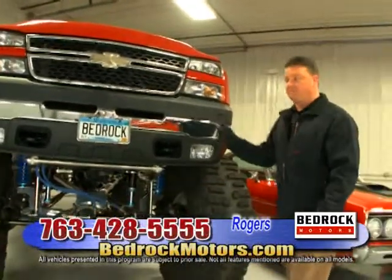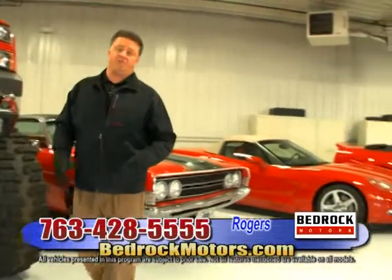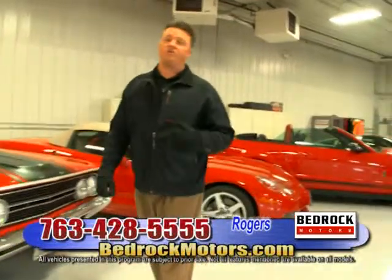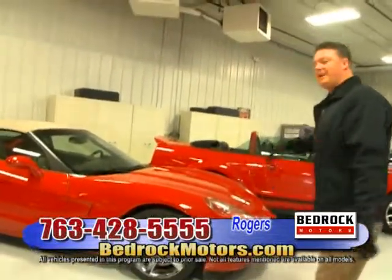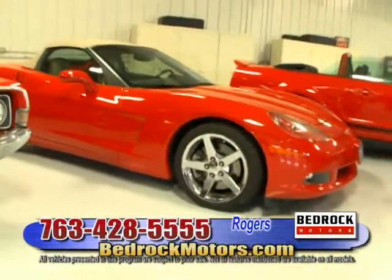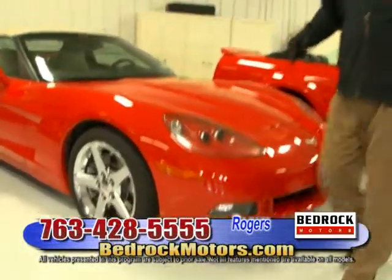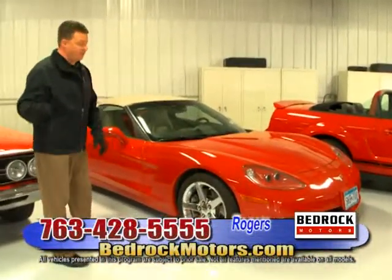We're going to get started with some sports cars. We bulk up on sports cars, and it's a good thing we did this year. If you're in the market for a sports car and just getting your feet wet, you can see we stockpile these things. Our sports car business has been very, very good.